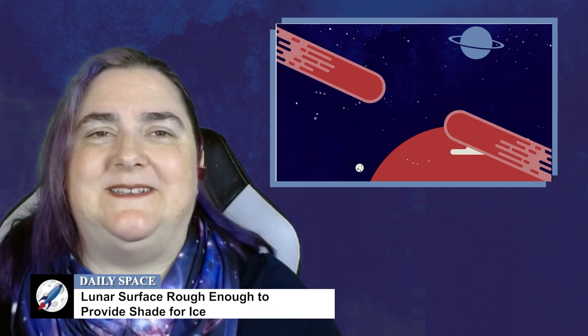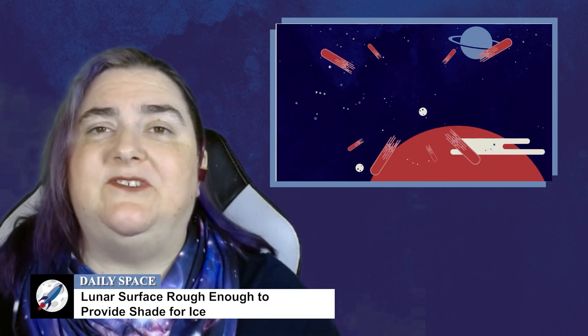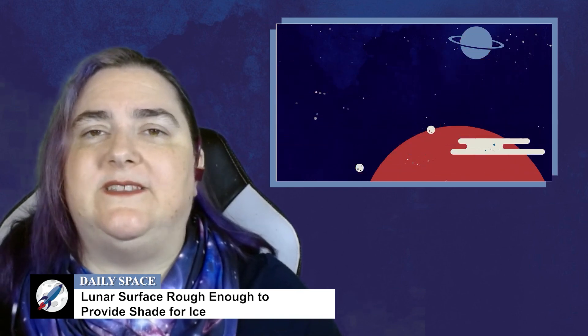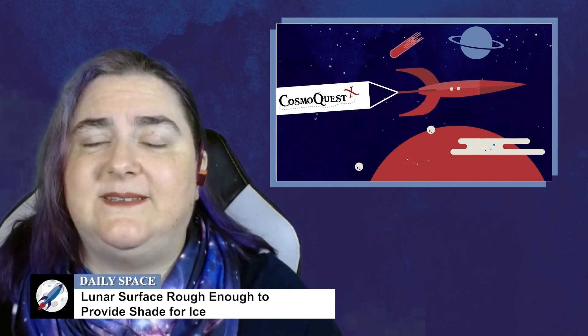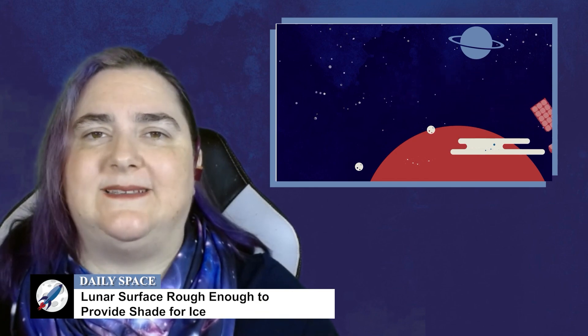Until then, this has been The Daily Space. You can find more information on all our stories, including images, at dailyspace.org. As always, we're here thanks to the generous donations of people like you. If you like our content, please consider joining our Patreon at patreon.com/CosmoQuestX.